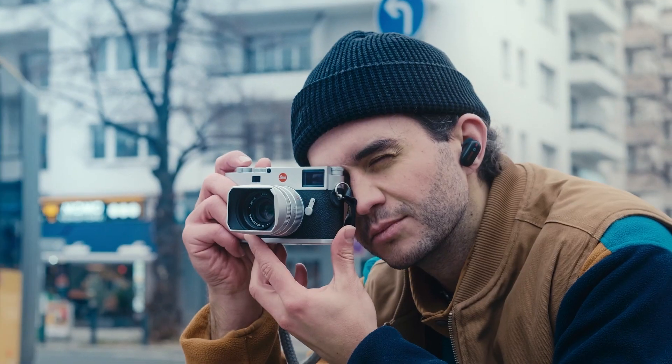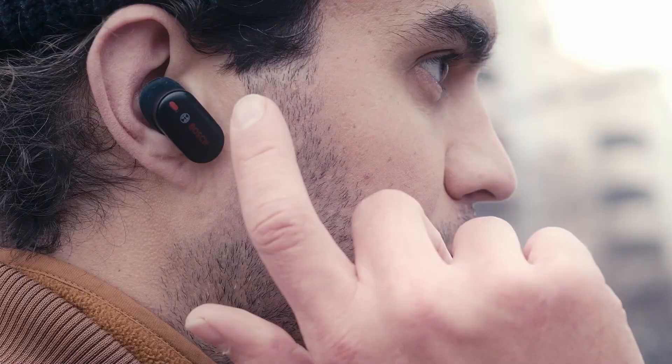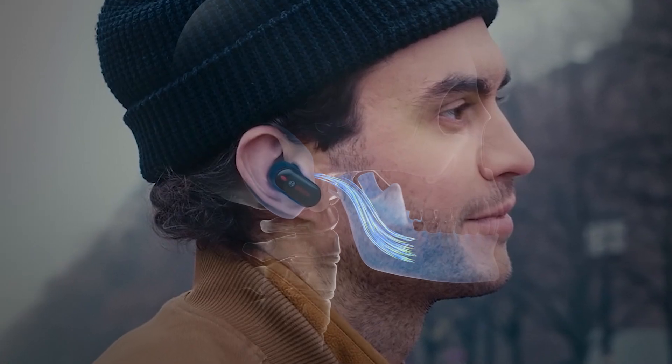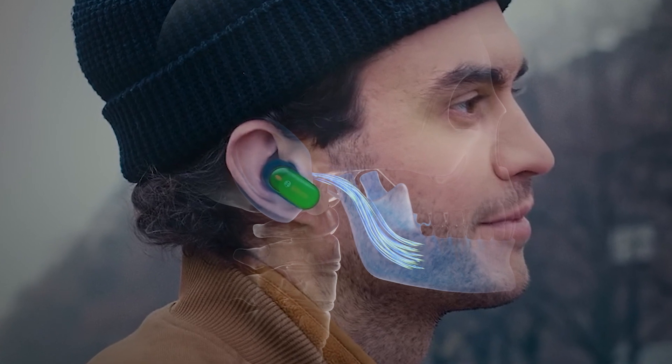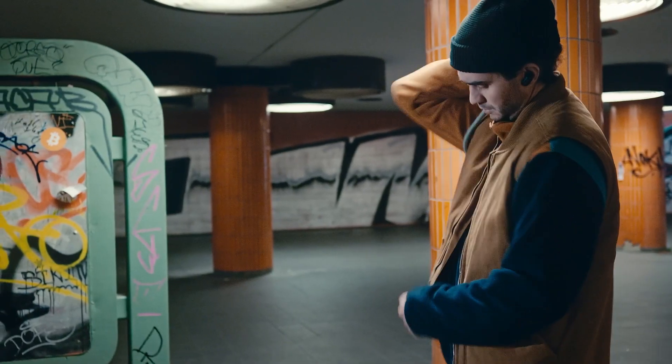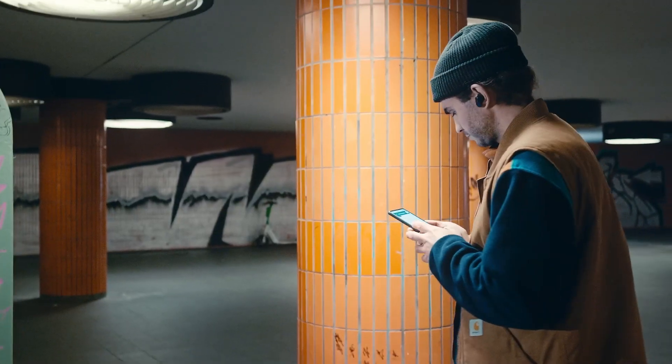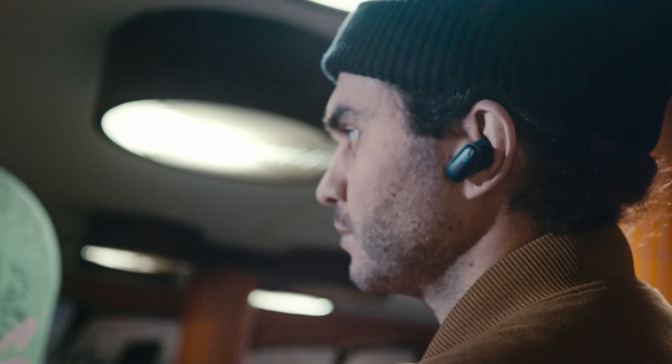Instead of relying on the sound transmitted through the air, BMA550 can distinguish sound through bone vibration — the so-called bone conductivity. It activates the microphone only when needed and so notably reduces the power consumption. Its data can be fused with audio information of the microphone to help suppress surrounding noise.